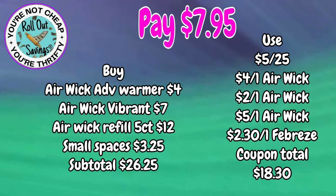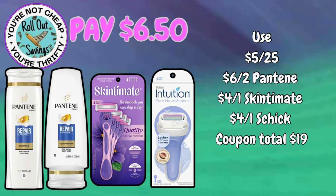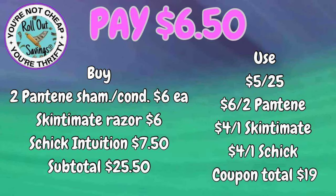This next deal is going to be just $6.50. That's two Pantene shampoo or conditioner or a combination of the two, the Skintimate razor, and the Intuition razor for $6.50.